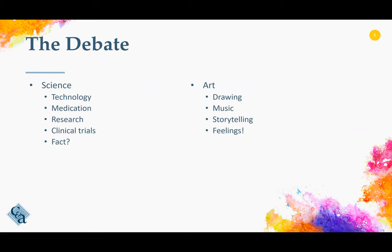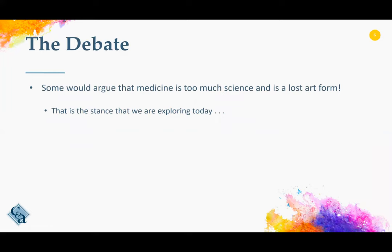Science is usually defined as technology, medication, research, clinical trials. In other words, most people associate the term science with fact. Art, on the other hand, draws images — no pun intended — of music, drawing, storytelling, and feelings. Some would argue that medicine today is too much science and is a lost art form. That is the stance that we are exploring today.